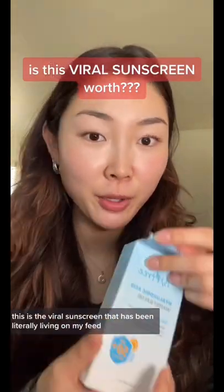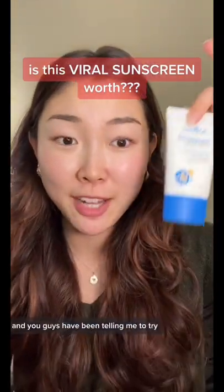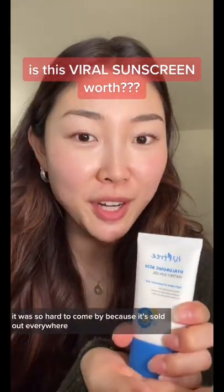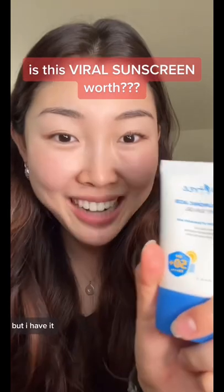This is the viral sunscreen that has been literally living on my feed and you guys have been telling me to try, so I bought it. It was $20 and it was so hard to come by because it was sold out everywhere, but I have it.